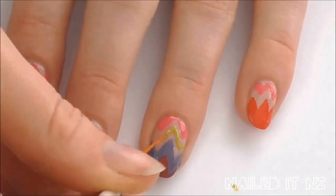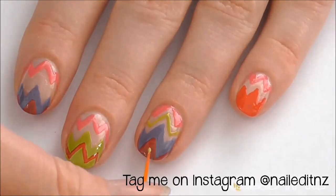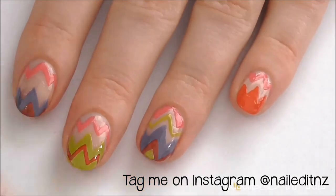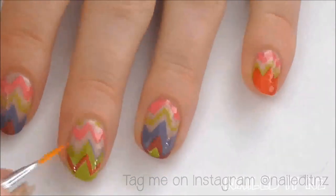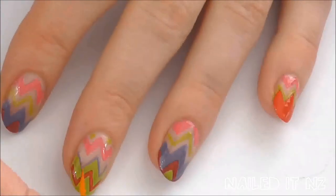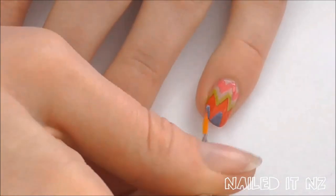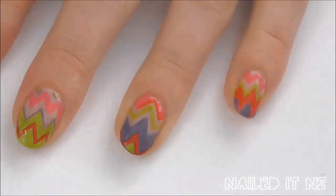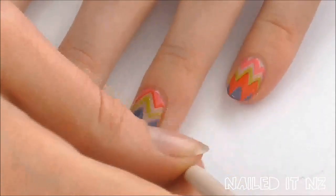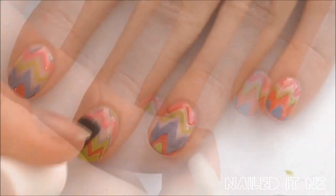There are absolutely no rules and I'm looking forward to seeing what you come up with. Remember, you can tag me on Instagram at nail.nz to show me your recreations. Once you're finished with your design, just clean up around the outside with a brush dipped in nail polish remover, then apply a top coat.